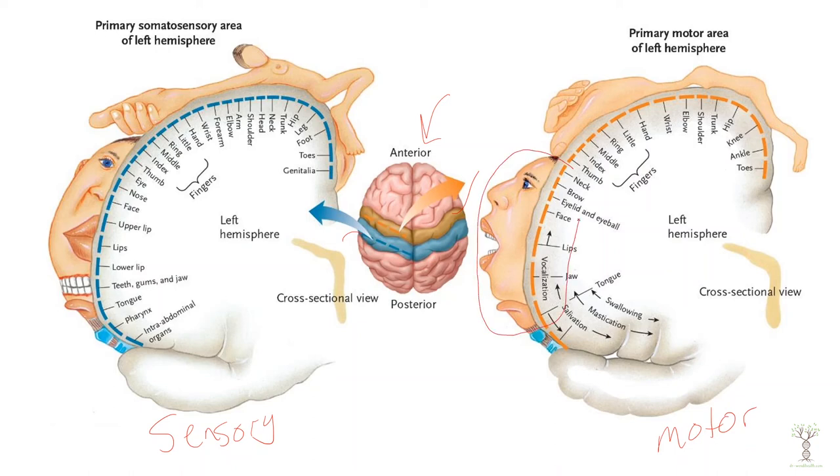In the motor cortex, look at how much of it is dedicated to our face — particularly our mouth, lips, and tongue — because of the complexity of the muscle movements that occur there. Same with our hands and fingers.